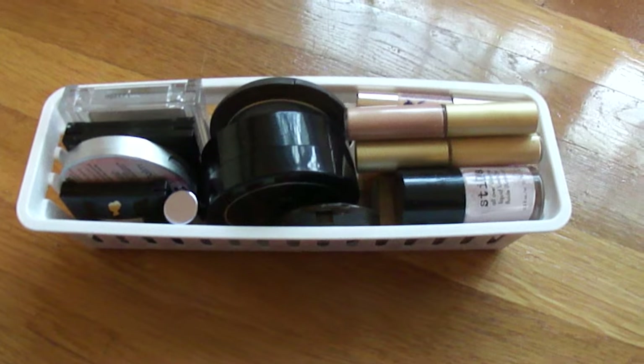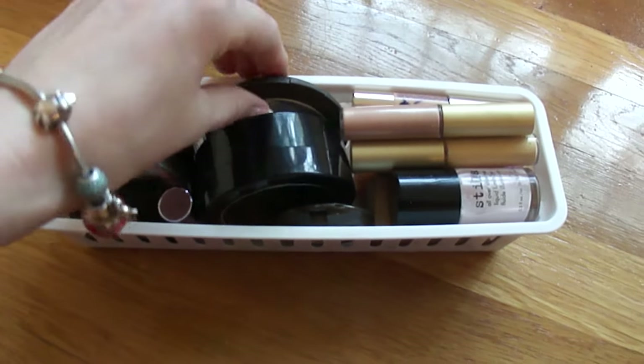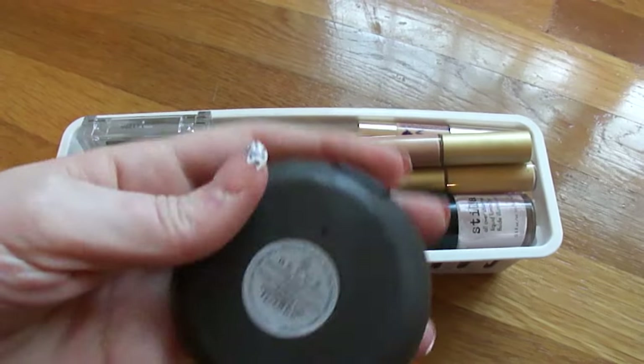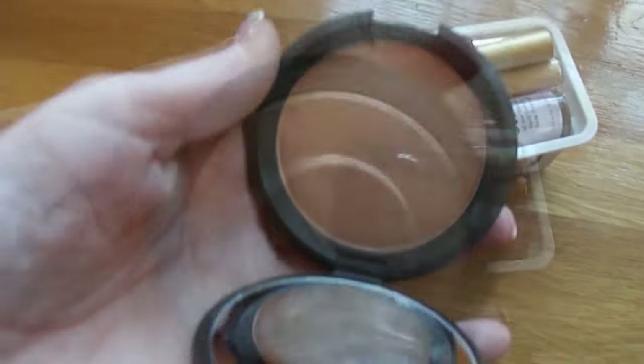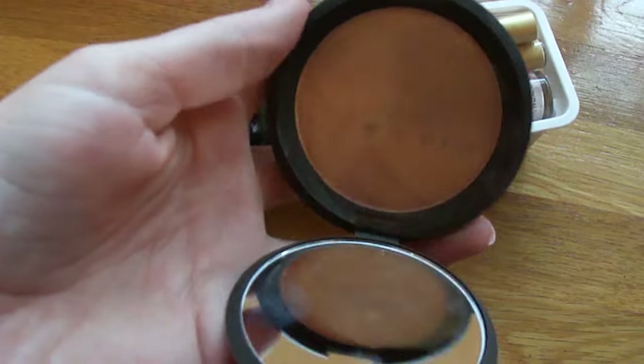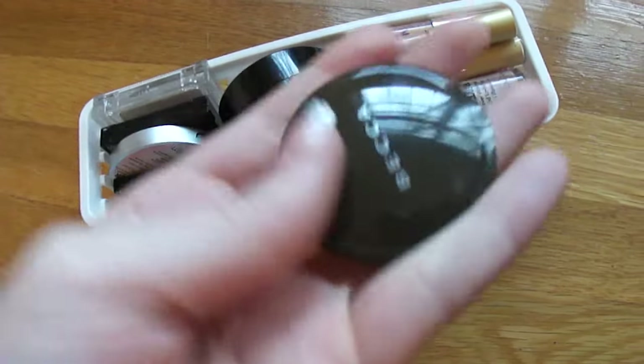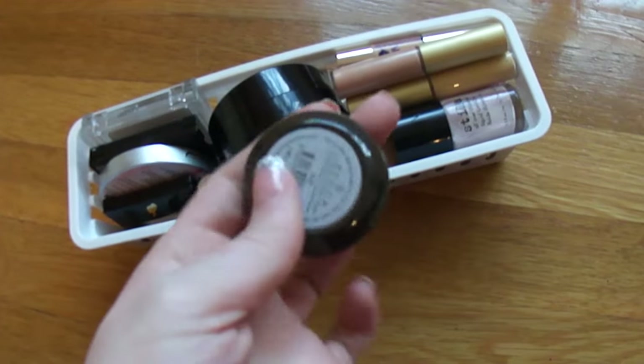Here are all of my highlighters. First I have the Becca x Jaclyn Hill Champagne Pop primer — it's just a gorgeous highlighter. I also have a mini size of the Becca highlighter in Opal, which is also a really pretty highlighter.